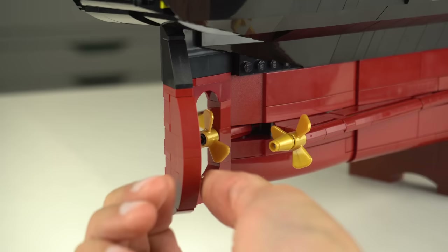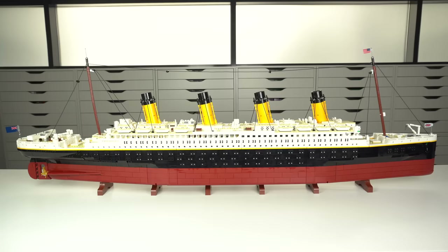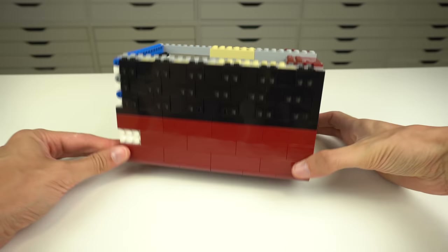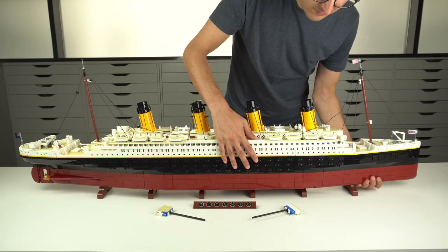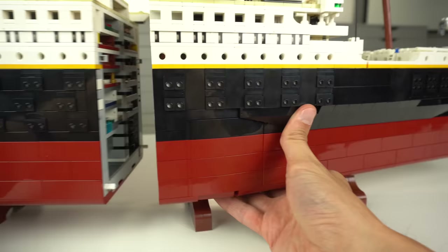Down here we have the rudder that can be moved as well as the 3 propellers. These are connected to drive shafts that go all the way inside the ship. I was actually concerned that the model might be a boring build, especially looking at the main section of the hull, which almost looks like the inside is just a boring structure to support the outside details. But by removing 2 locks, the LEGO Titanic can be split into 3 different sections that show highly detailed cross sections of the ship.